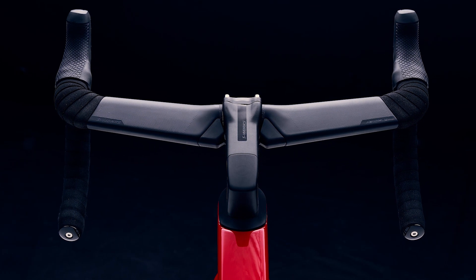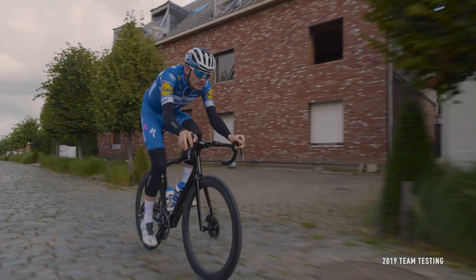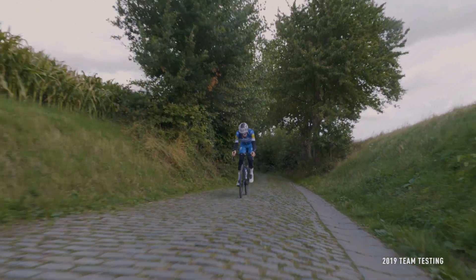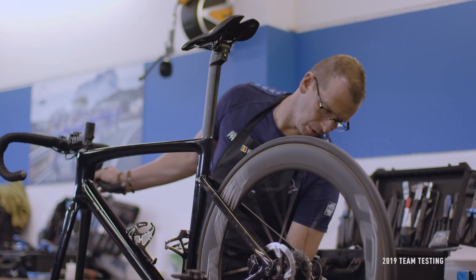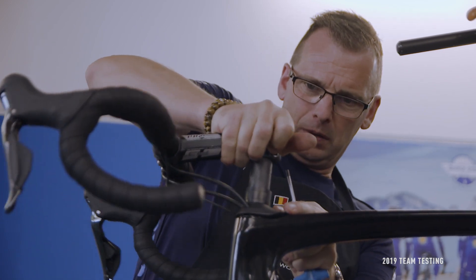Combined with our AeroFly II handlebars, hidden cables, and new Reval Rapide CLX wheels, we've created a package that's 45 seconds faster over 40k than the Tarmac SL6. Working closely with our world tour mechanics ensured the system was easy to work on day in and day out, and personalizing stems and handlebars was simple.